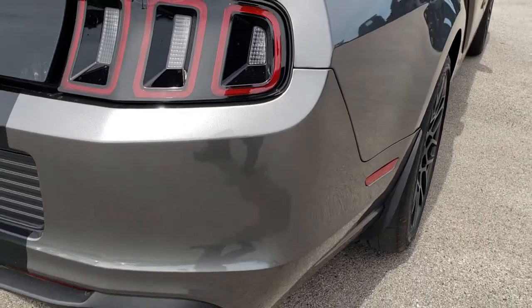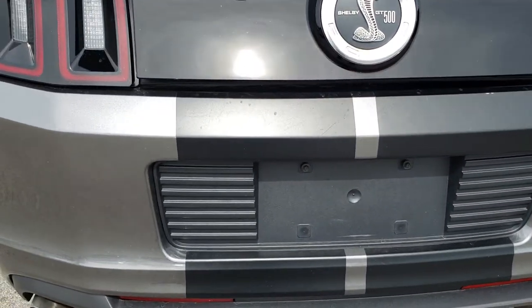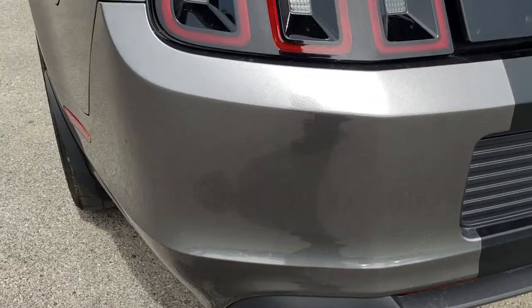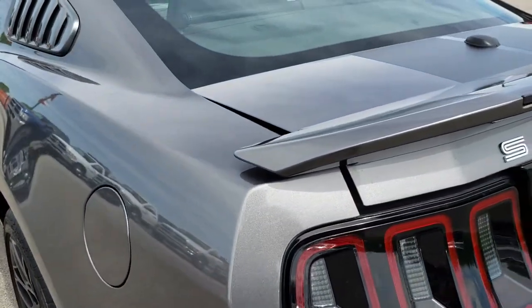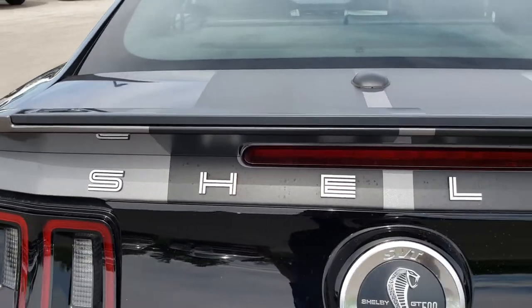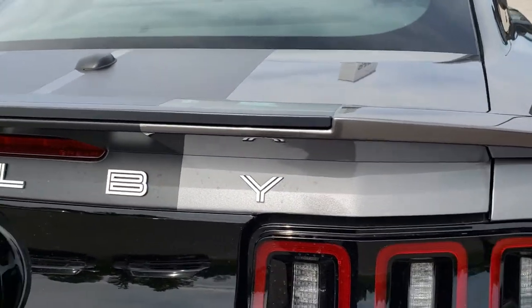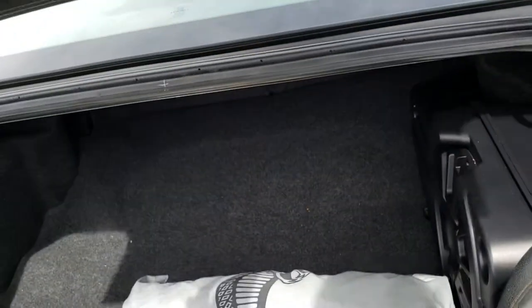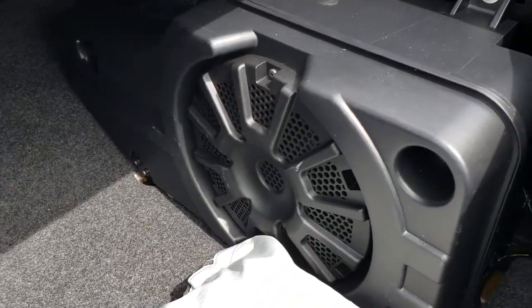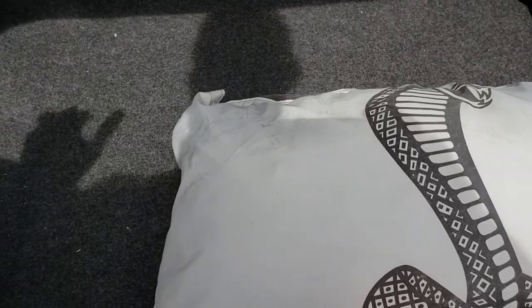We sell a lot of these cars out of state, so that's why we do the videos — to give you the most accurate representation of the vehicle possible so you can have the confidence to buy a plane ticket, make the trip, or get the car shipped right to you. Deck lid is in excellent condition. It does have the Shaker Pro audio system, the factory car cover, and underneath it has the tire inflator kit.